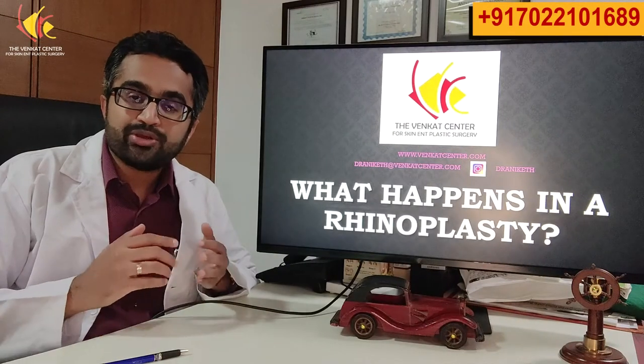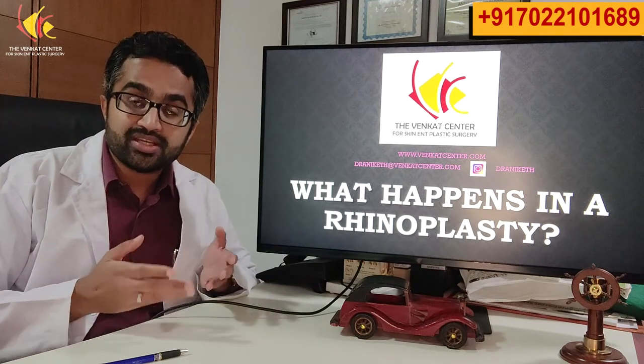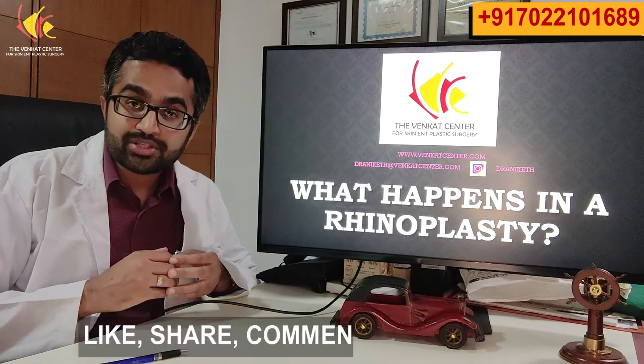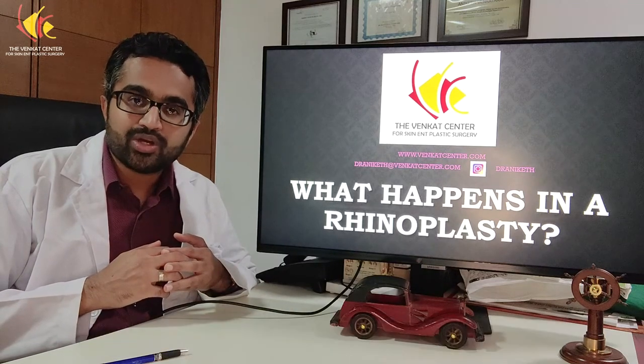Always do your research and make sure you find a proper, well-qualified rhinoplasty surgeon. This is not an easy surgery that should be done by amateurs. Thank you. If you have any doubts, do message us in the comments below. If there are other videos you'd like to see, do let us know. Do subscribe to our channel and feel free to get in touch with us if you need anything. Have a great day.